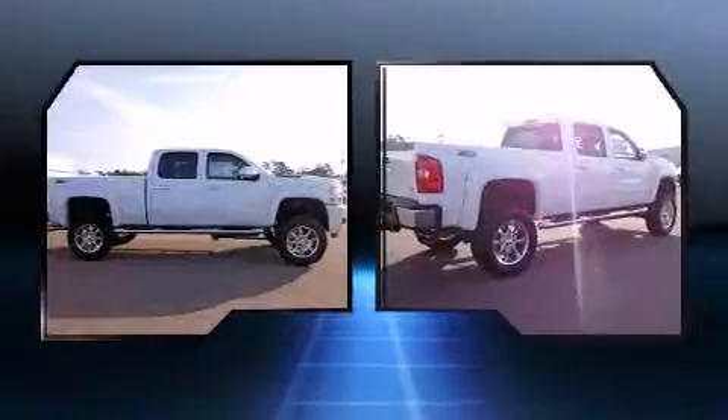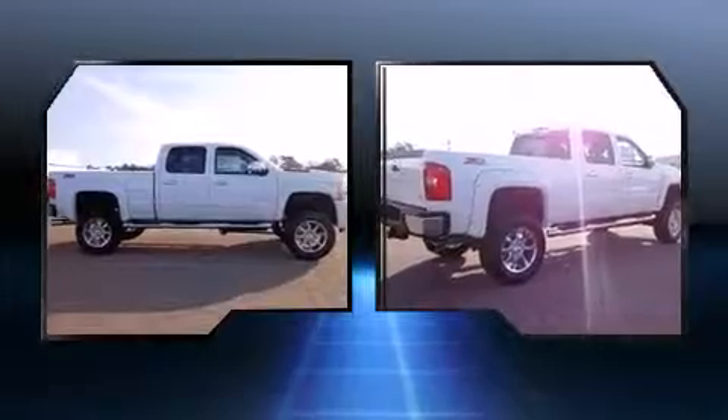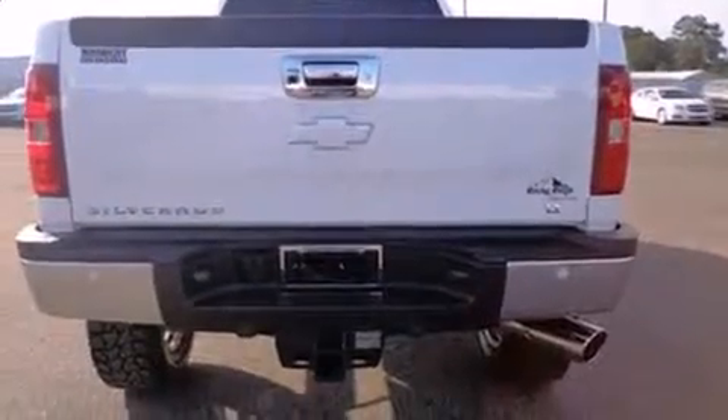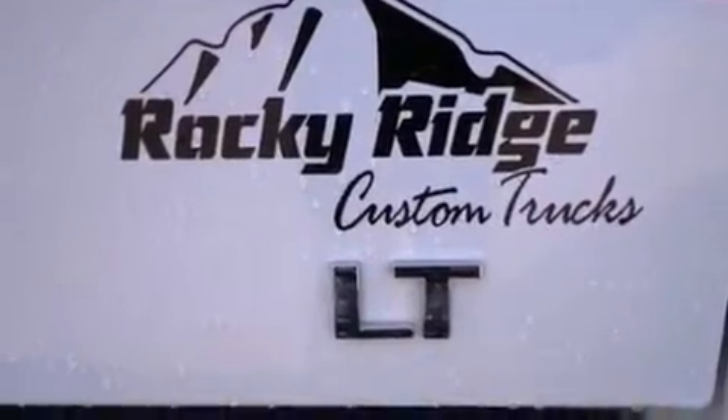Top features include remote keyless entry, a tachometer, variably intermittent wipers, a rear step bumper, power door mirrors and heated door mirrors, and more.